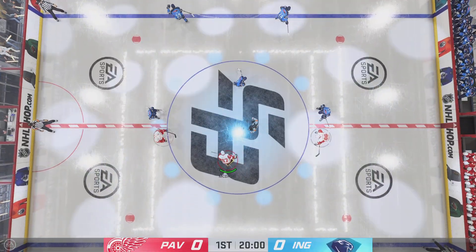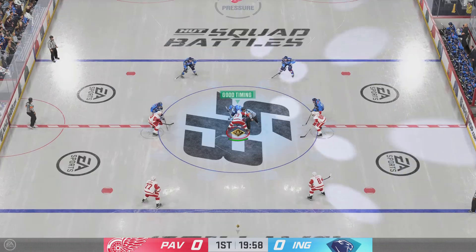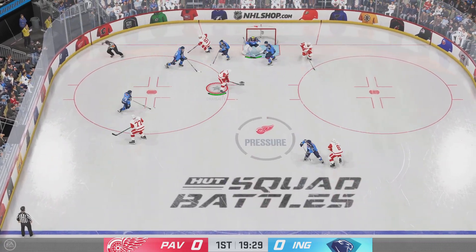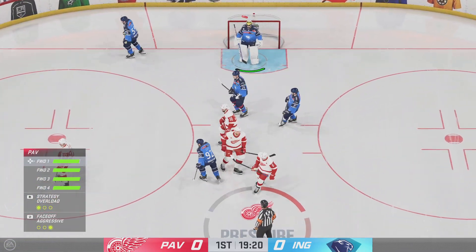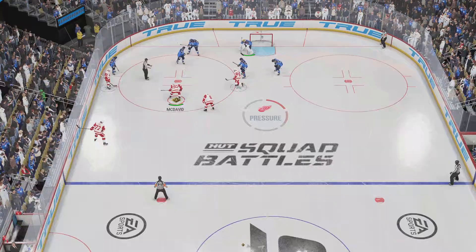Opening faceoff just moments away. The Red Wings will start with the puck as they win the opening faceoff. Puts to the paint, here's a shot, and he catches that one with the glove. Goaltenders work so much on their reaction time, and this is just a clinic right now as he flashes the glove and makes the save.